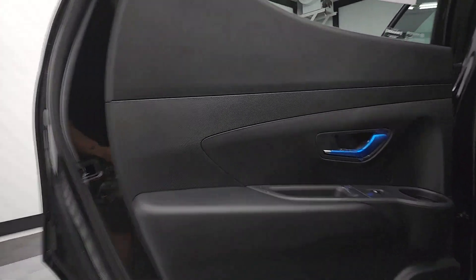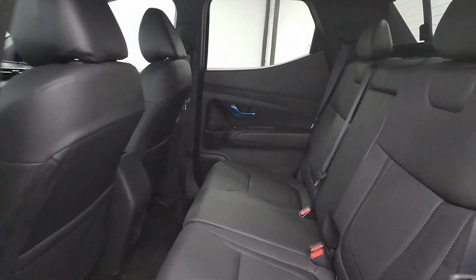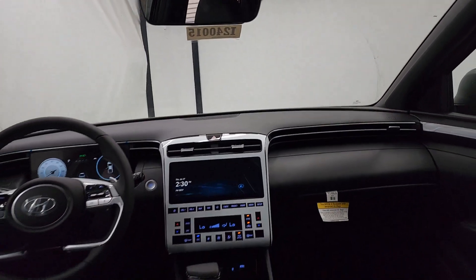Versatility blends beautifully with sophisticated comfort in this remarkable Santa Cruz. See for yourself when you take it out for a test drive. Our professional staff looks forward to giving you excellent service.